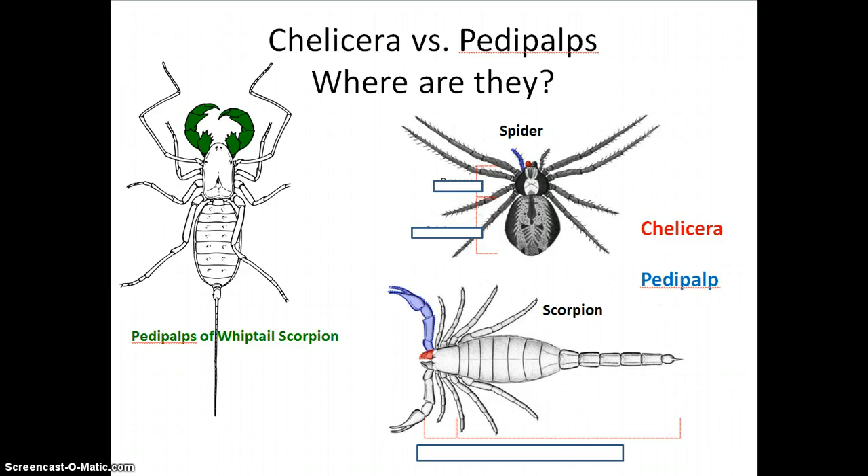Another arachnid, the scorpion, has chewing-type chelicera, or jaw-like chelicera, and the pedipalps on this type of arachnid are very enlarged — they're what we're familiar with as the pinchers. Another arachnid, the whiptail scorpion, has chewing mouth parts just like the scorpion. The green highlighted area is the pedipalp, and those are arm-like — not like pinchers, but more like arms to grasp prey and push it towards the chelicera.